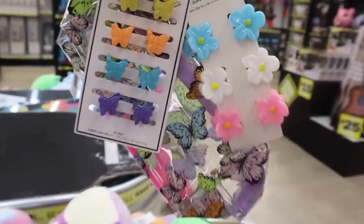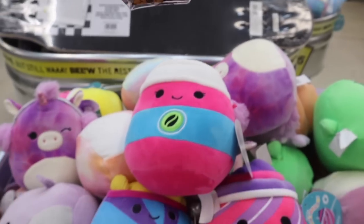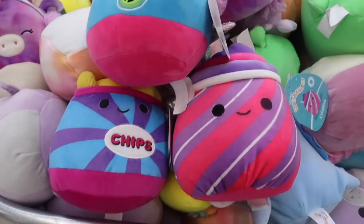I just made it to the biggest Five Below and we have $500 to spend. Look what I just found — a bunch of Squishimals!